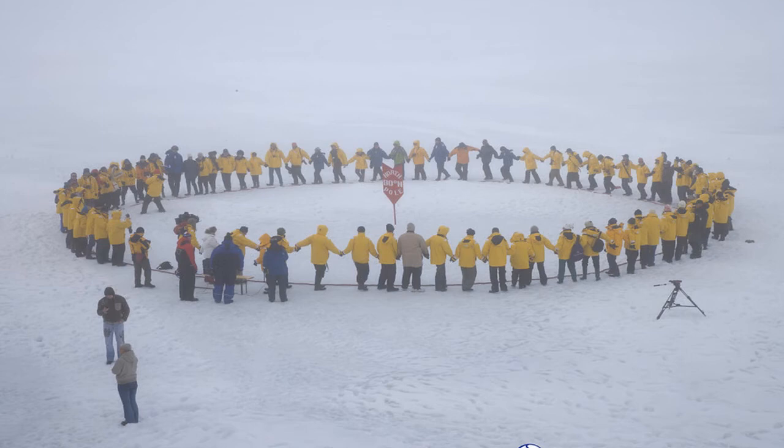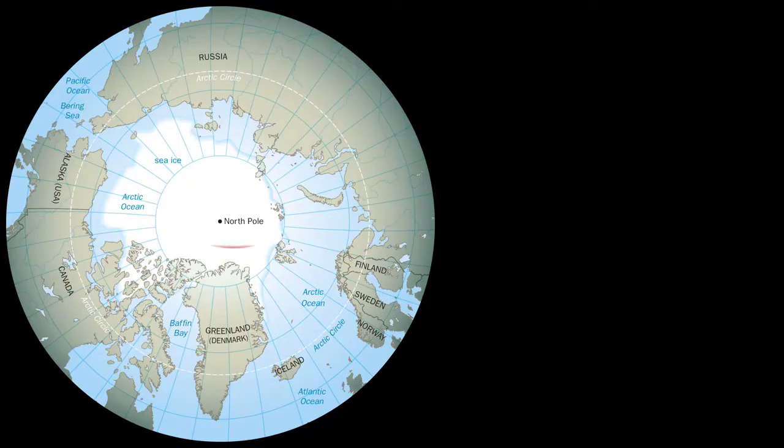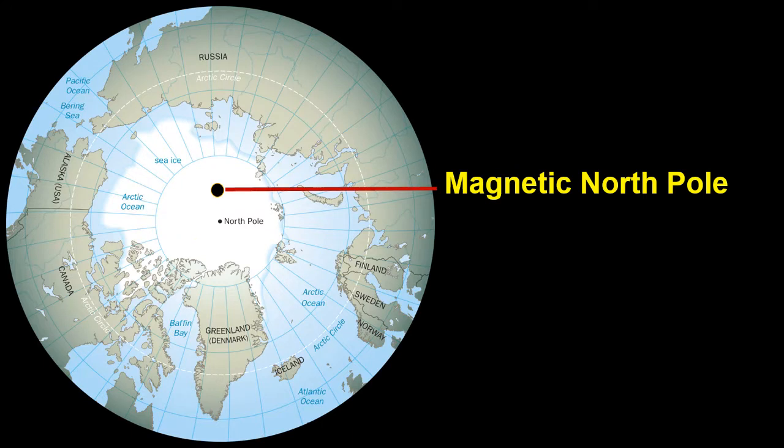I am asking you one question. Where would a compass needle point if you are standing on the north pole? If you think it will point to the north pole then you may be wrong, because the needle always points towards the magnetic north pole.